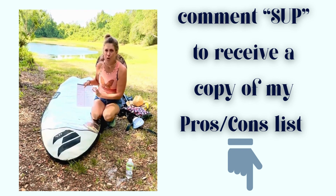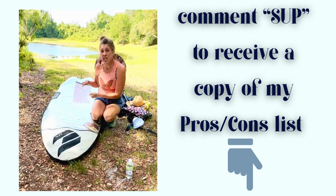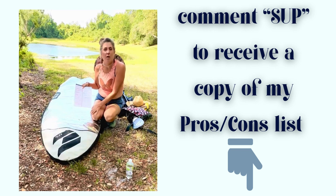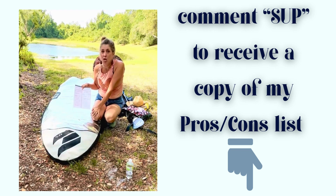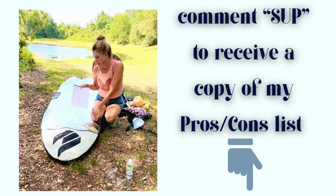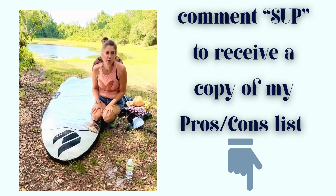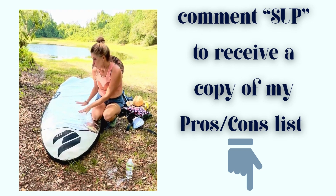It does cost a little more for a rigid board. The pros for an inflatable are that it's easy to transport — you can take it anywhere, bring it on an airplane, store it in your garage, and it costs less. A lot of my friends are getting them because they're less expensive, you can order one and it arrives at your doorstep, and they're super lightweight.